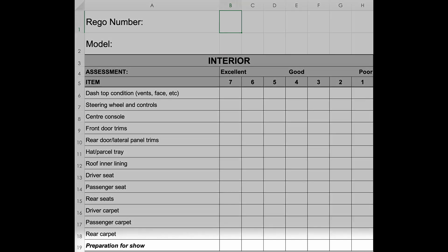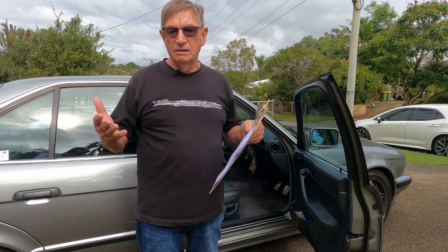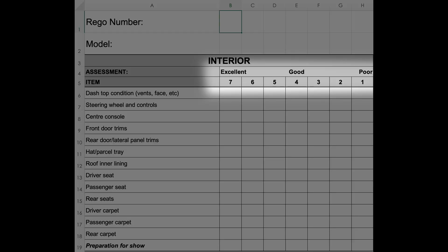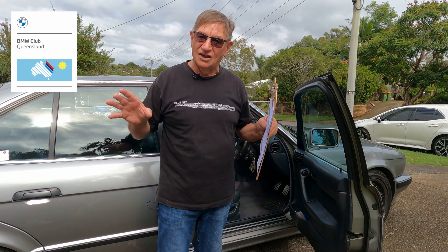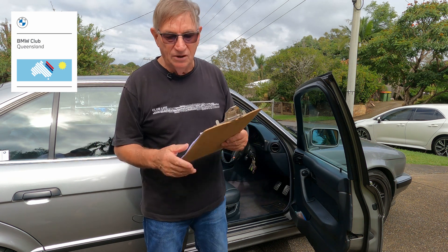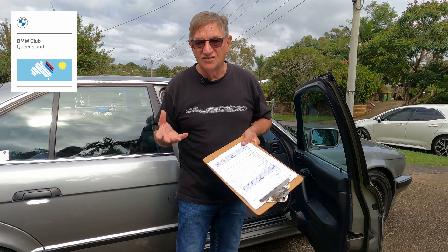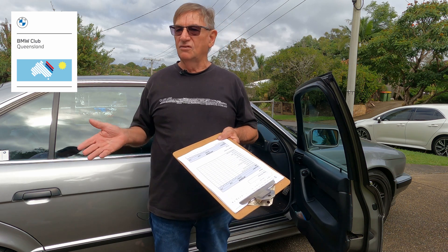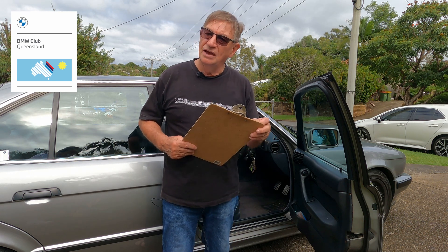There's a bottom section on the sheet that shows preparation for show, which indicates the diligence of the vehicle's owner and how well they prepared. The sheet goes from one, which is poor, to seven, which is excellent. Most of our judging will be in the higher areas, but we have to be critical — we can't just give everyone a seven, as that doesn't work. Look for things like lint under the seats or if they haven't vacuumed correctly.